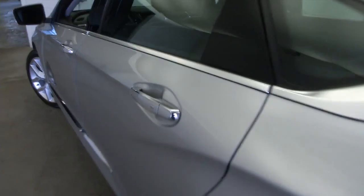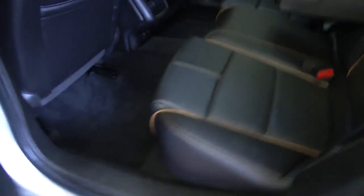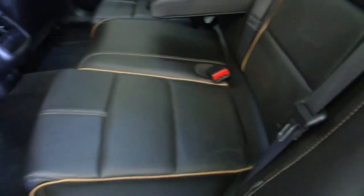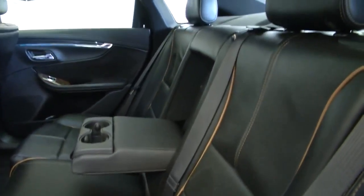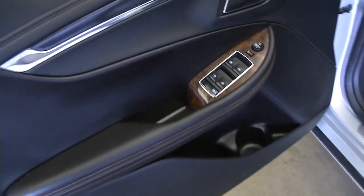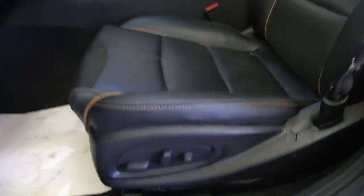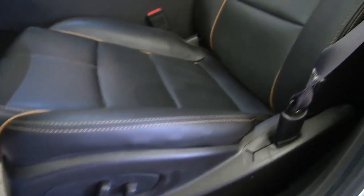You can see the chrome trim on the door handles, power windows, and leather interior. Real nice finish to the interior on this Impala. A lot of features on this vehicle too: power windows, power locks, power mirrors, full power seat adjustments, and heated leather seats.